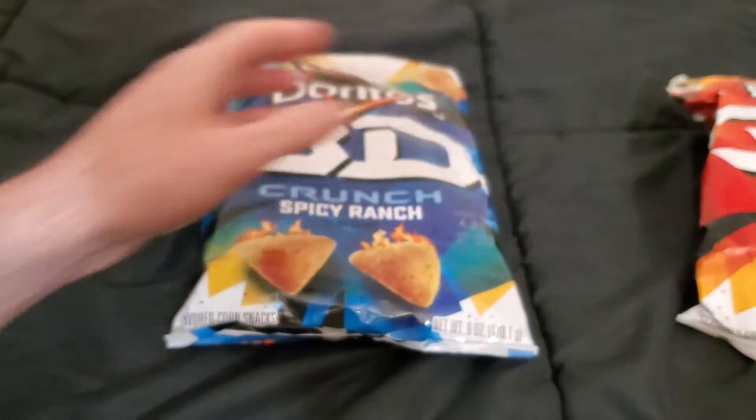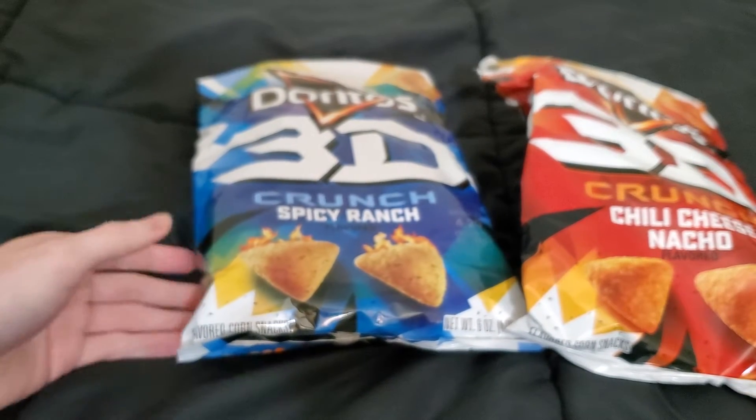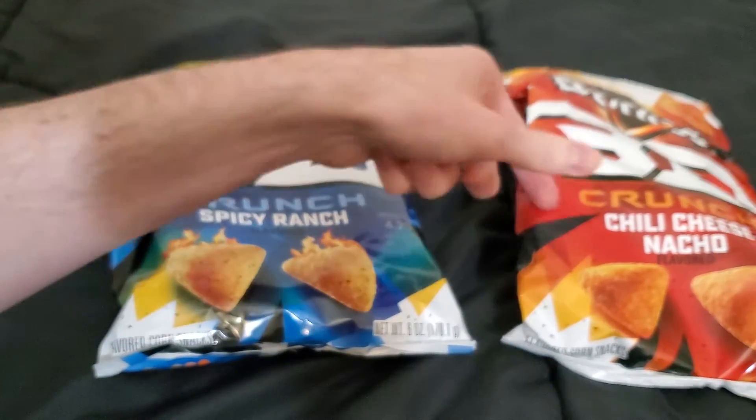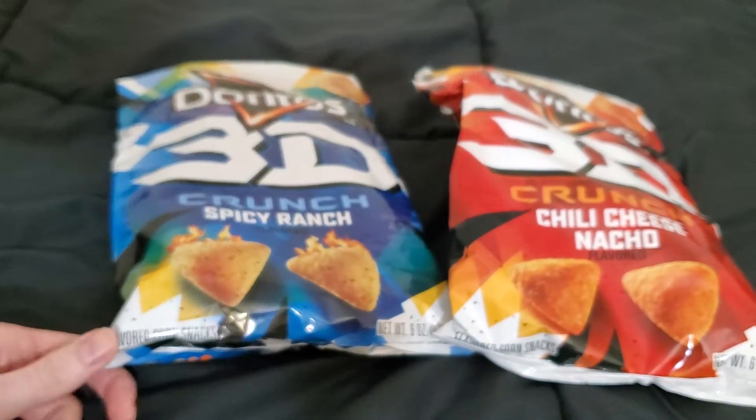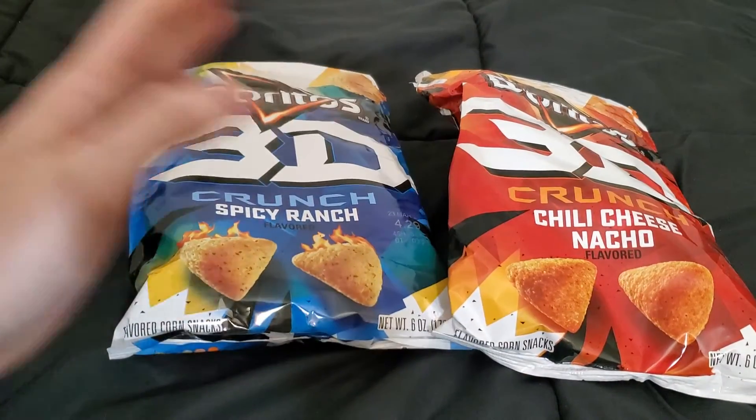Both of these are pretty good — I would definitely recommend them. Let me know if you had them back in the day and if you remember them, or if this is the first time you've ever had them. Let me know which flavor you liked better.